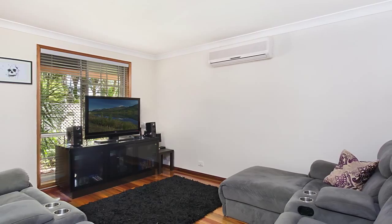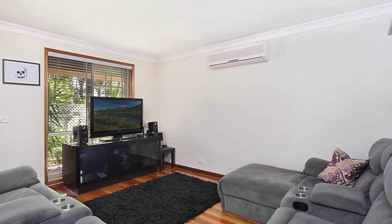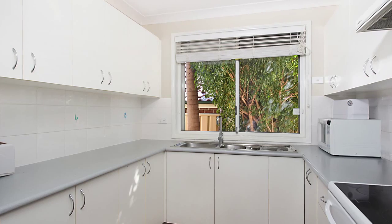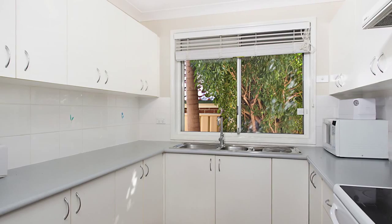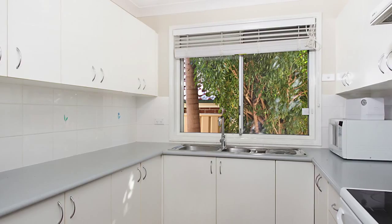The living area is surprisingly large, equipped with air conditioning and exquisite timber flooring, its tasteful design is carried on throughout the home. The kitchen has been cleverly tucked away and designed to accommodate your every need. Packed with useful features and quality inclusions, its simplicity is sure to impress you.